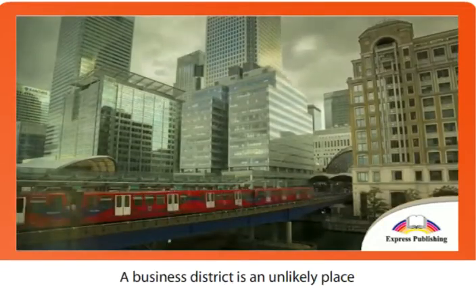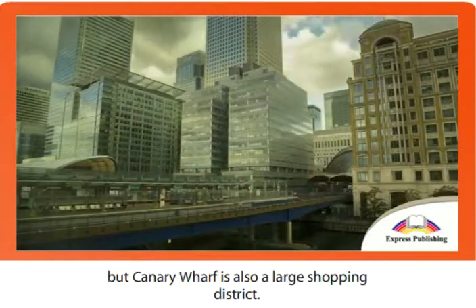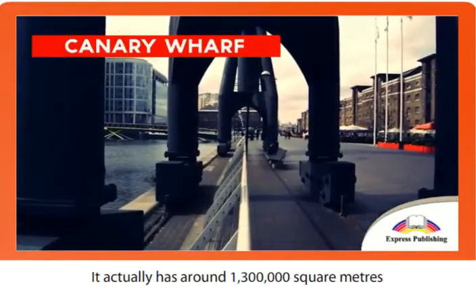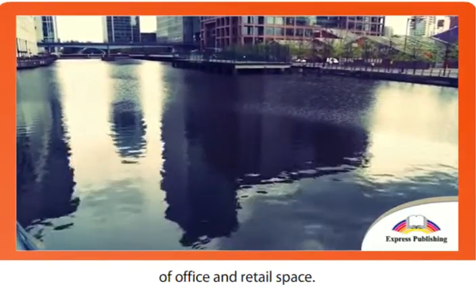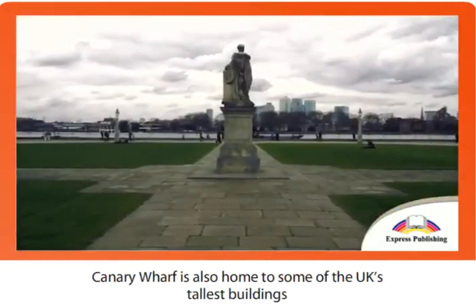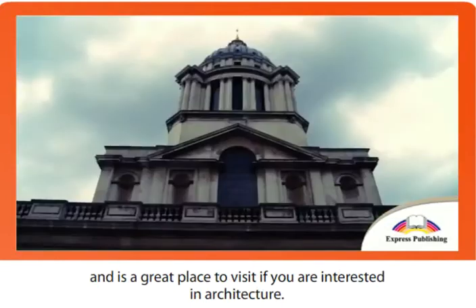A business district is an unlikely place for tourists to flock by the thousands, but Canary Wharf is also a large shopping district. It actually has around 1,300,000 square meters of office and retail space. Canary Wharf is also home to some of the UK's tallest buildings, and is a great place to visit if you are interested in architecture.